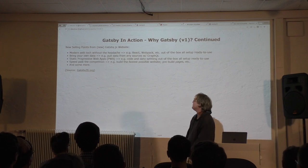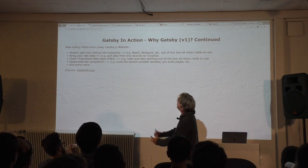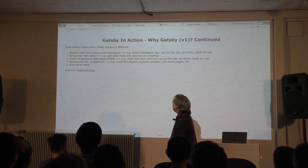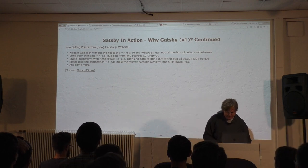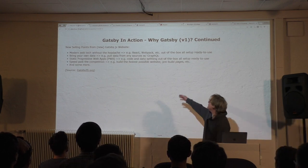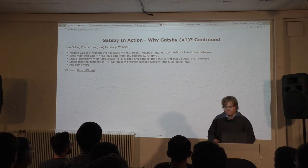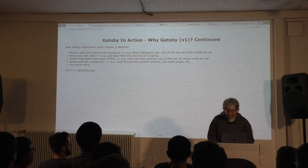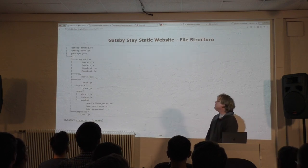Gatsby didn't have its own website for almost a year and a half; just two or three months ago it got one. Now the main selling points are: modern web technology — React, Webpack, GraphQL. It's a progressive web app. Out of the box, it's kind of like Create React App — you don't have to do anything. It's all set up and ready to use.